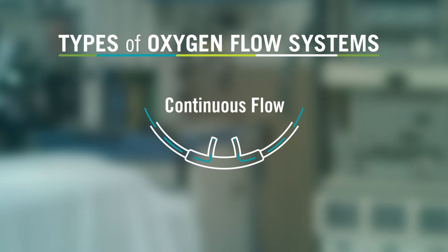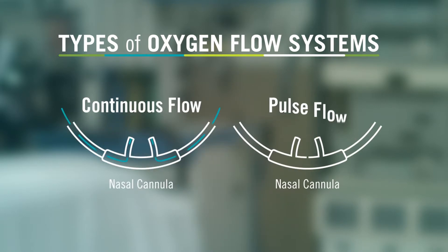Continuous flow means that oxygen flows continuously into your nose, usually through a nasal cannula. Pulse or demand flow, on the other hand, has a regulator that senses when you inhale and only delivers a pulse of oxygen when you breathe in, allowing tanks and batteries to last longer.